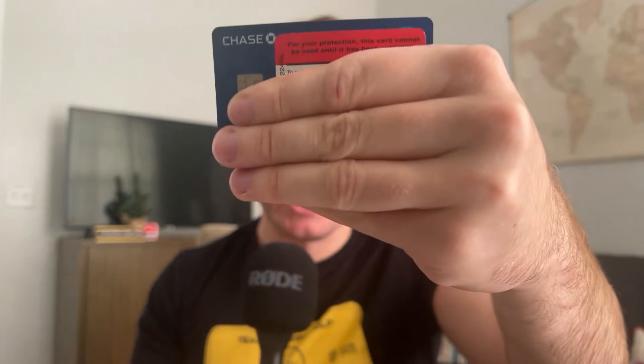Lastly, my Chase debit card. I keep this because whenever I'm going to get those $2 bills I need to go to Chase Bank, swipe my debit card, put in my PIN, and get my $2 bills. Every now and again you need a debit card, and that's why it stays in the wallet.